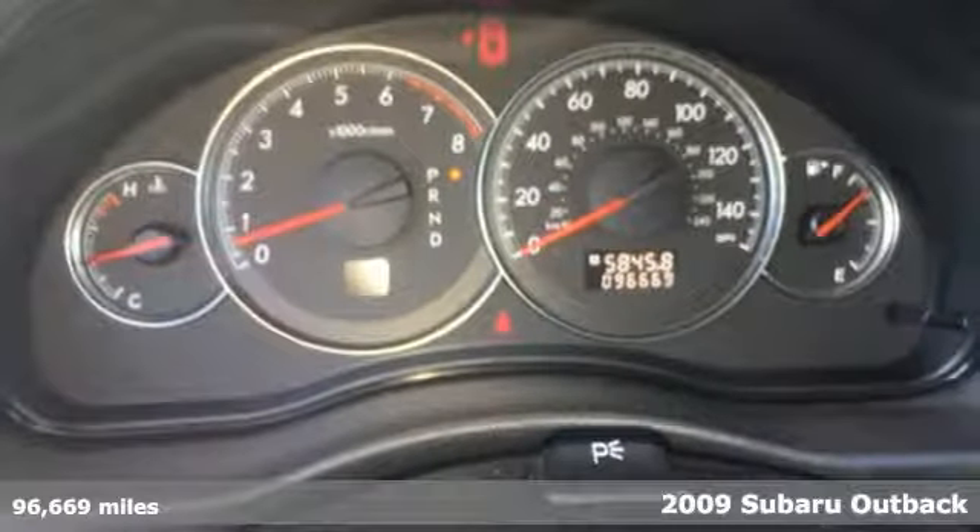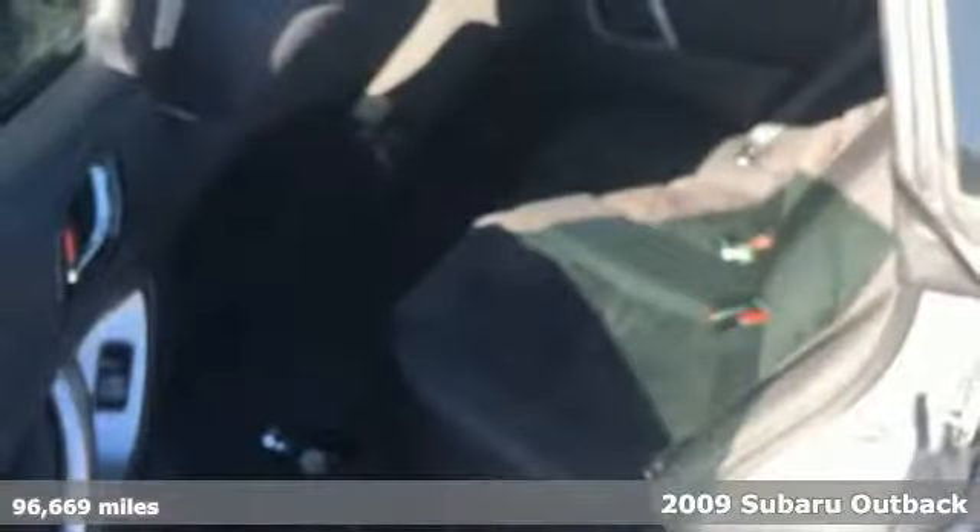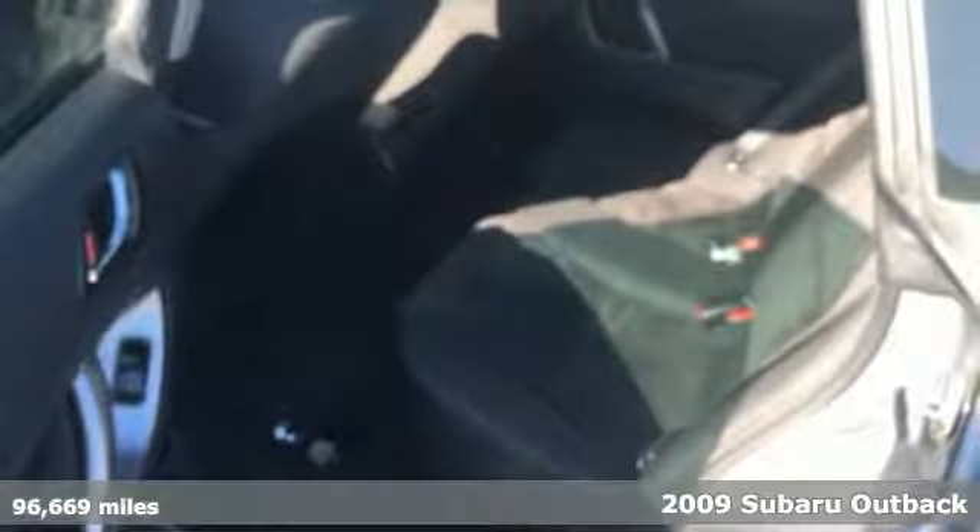Here's a 2009 Subaru Outback, engineered for the road less traveled. Plus, it offers an exciting list of features.